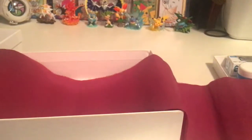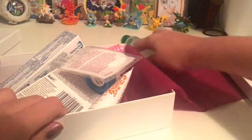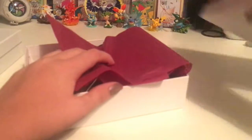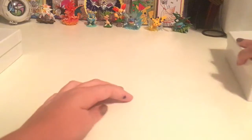Alright, so that's our first box. I'm going to go ahead and pour the contents back in and close it up. We are going to open the next box.